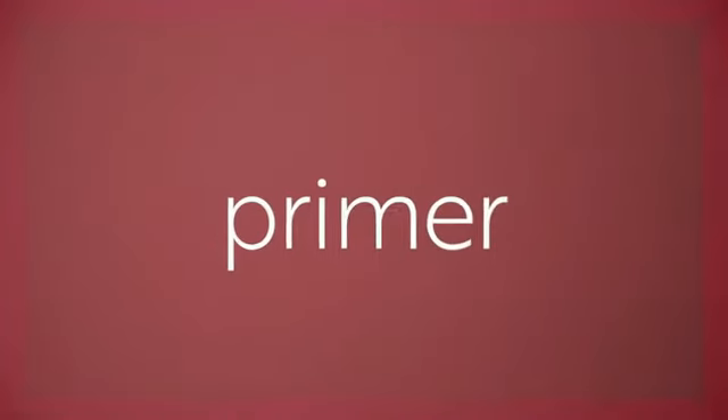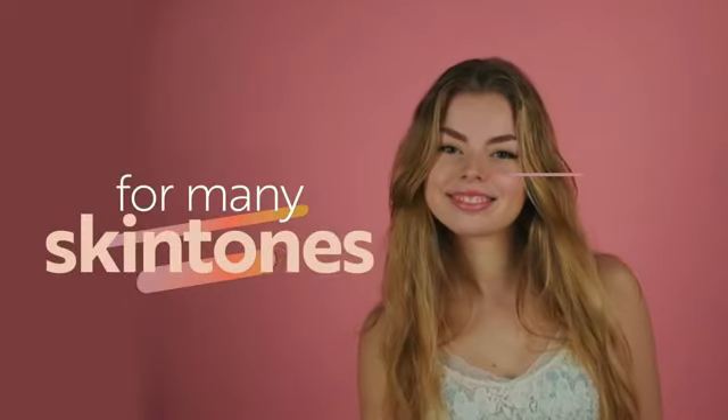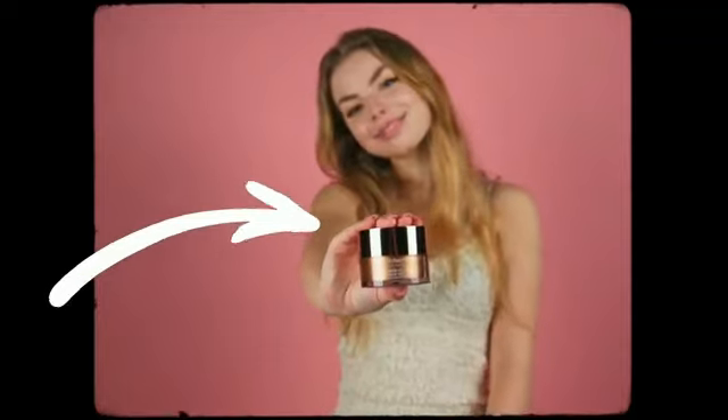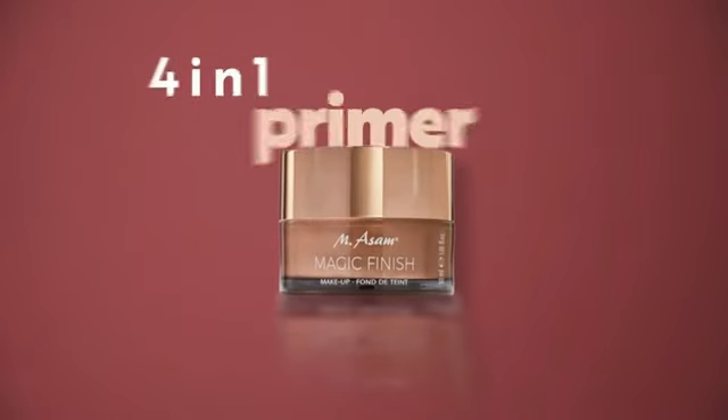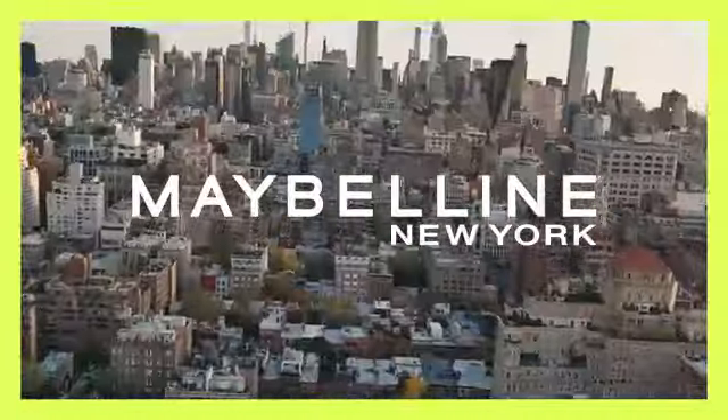Almay Skin Tone Matching Foundation Smart Shade Face Makeup is a versatile addition to your makeup collection. This liquid foundation, available in the shade 200 Light Medium Mine, is specially formulated for sensitive skin. The natural finish it provides enhances your skin tone while offering a seamless and comfortable wear.